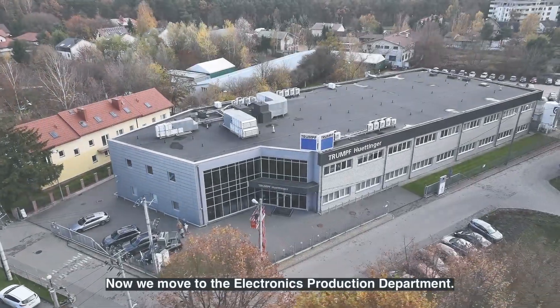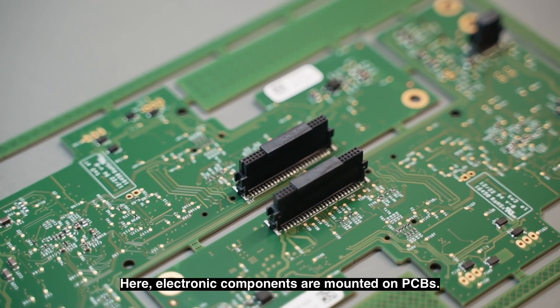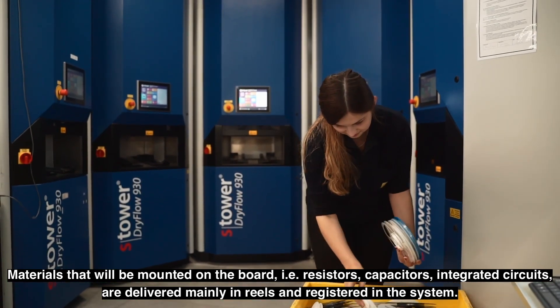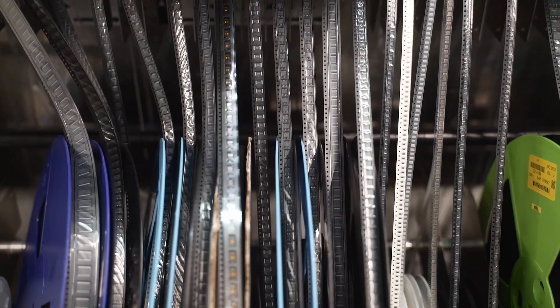We move to the electronics production department, where electric components are mounted on PCBs. Materials to be mounted on the board — resistors, capacitors, and integrated circuits — are delivered mainly in reels and registered in the system.